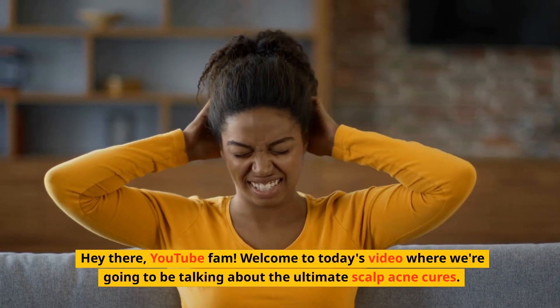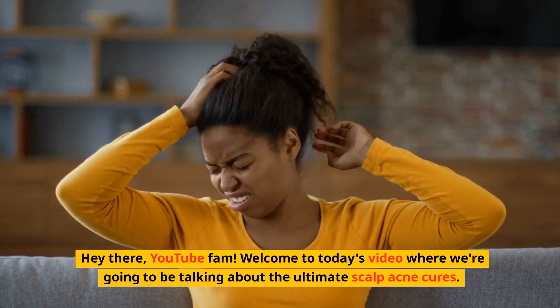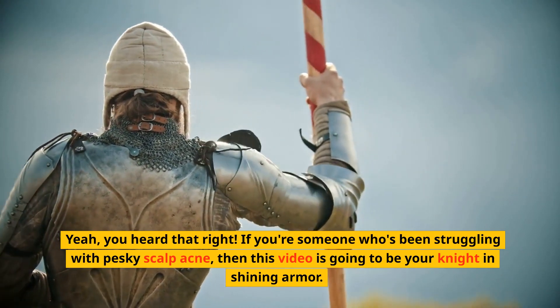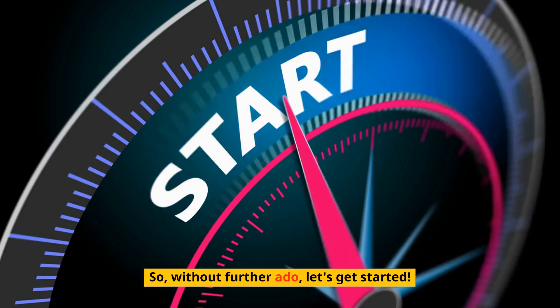Hey there, YouTube fam! Welcome to today's video where we're going to be talking about the ultimate scalp acne cures. Yeah, you heard that right. If you're someone who's been struggling with pesky scalp acne, then this video is going to be your knight in shining armor. So without further ado, let's get started.